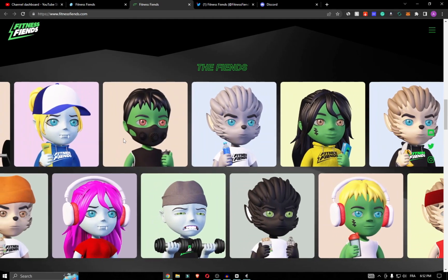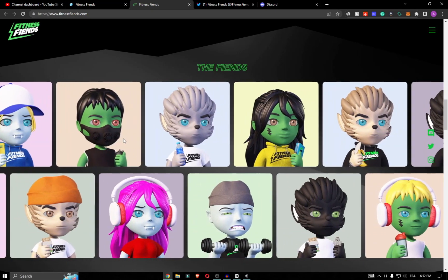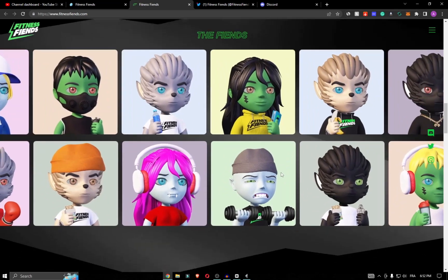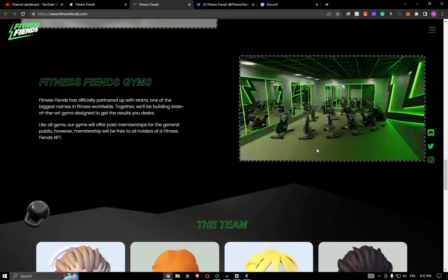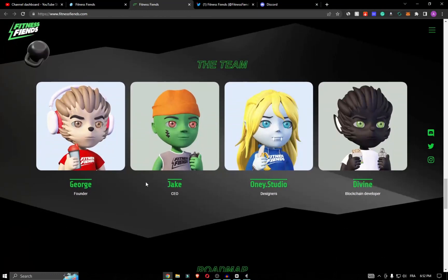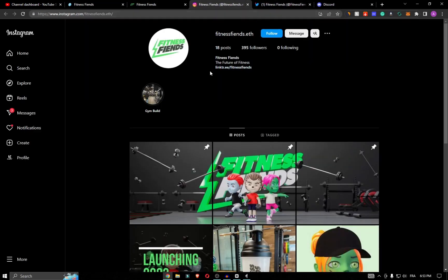We will see what their project is and what their goal is. Fitness Friend is a coalition of 6,666 fitness lover friends working out on the Ethereum blockchain. Each friend doubles up as your membership to the Fitness Friend ecosystem.